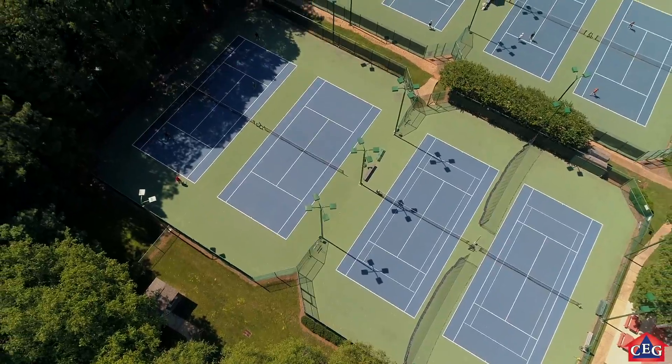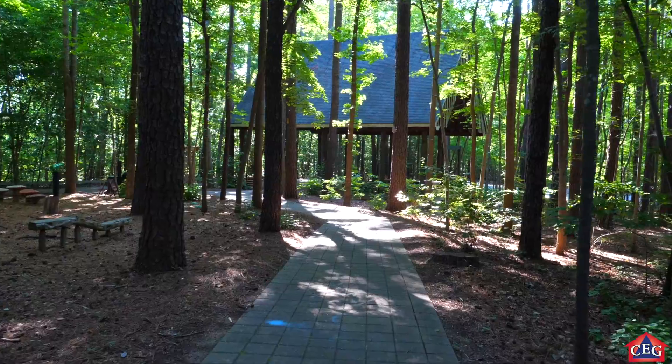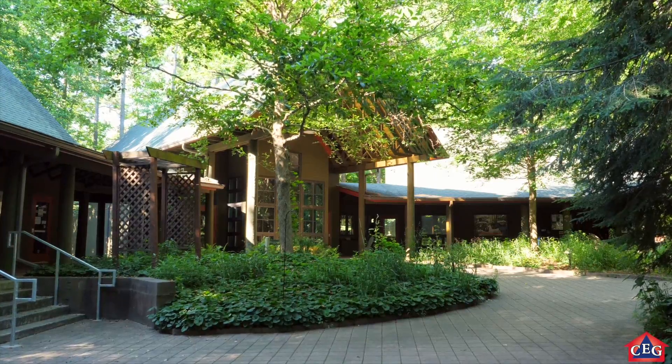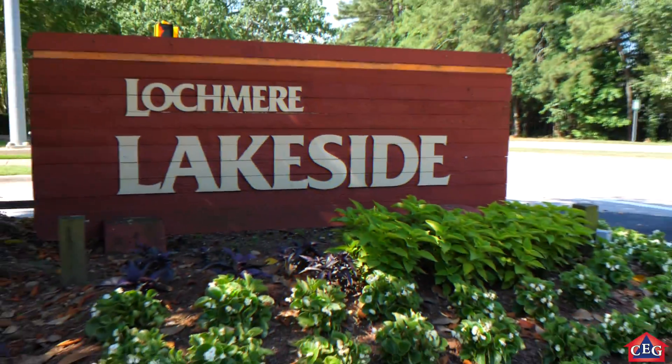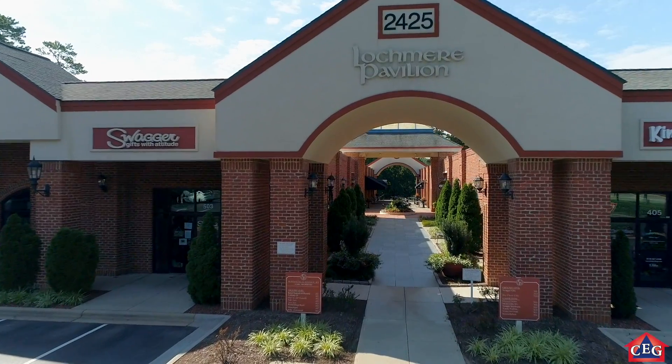If that wasn't enough, you also have Hemlock Bluffs Nature Preserve across the road, which is a beautiful park with hiking trails, picnic areas, and a nature center that blend right in.